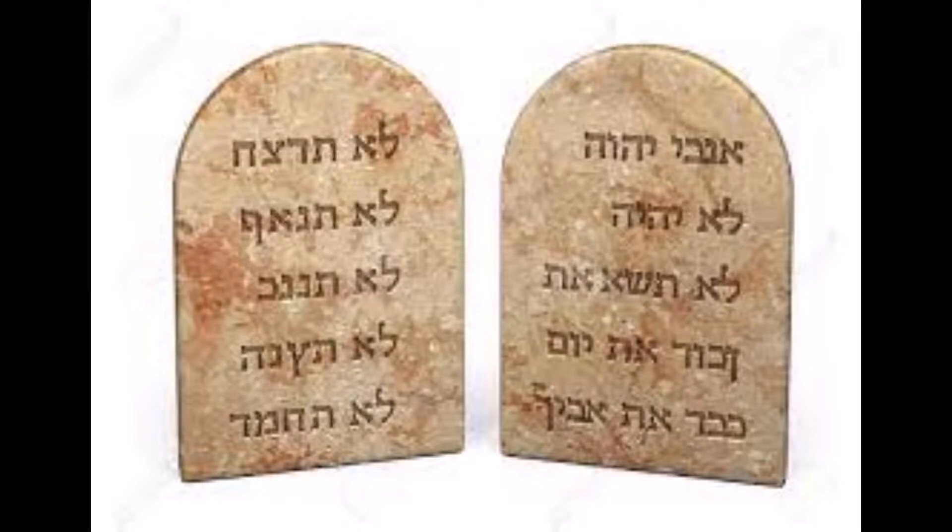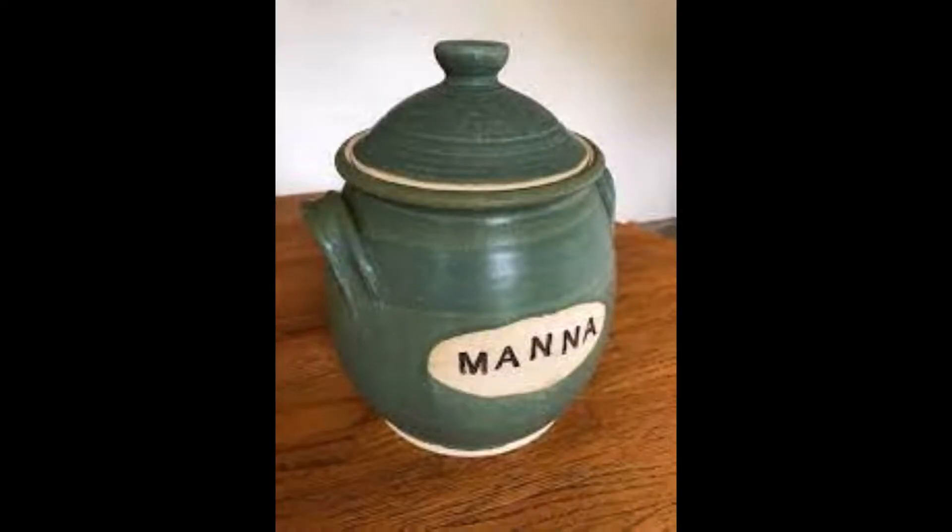Secondly, the jar of manna. On the second month in the desert after they were rescued from Egyptian bondage, the Israelites were grumbling against Moses. They desired to have the meat of their slavery rather than die of hunger in the desert of freedom. So God provided for them manna to satisfy their hunger.